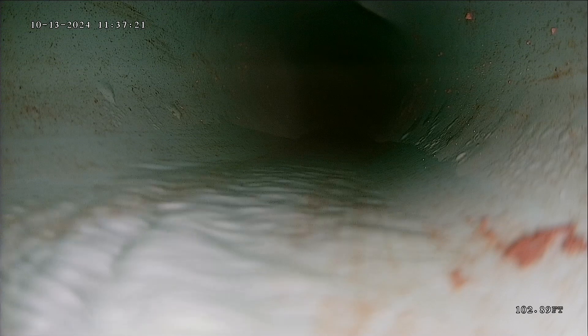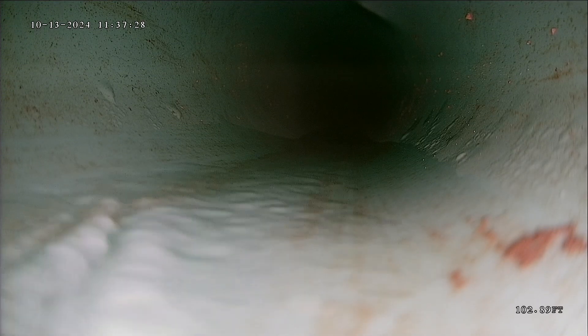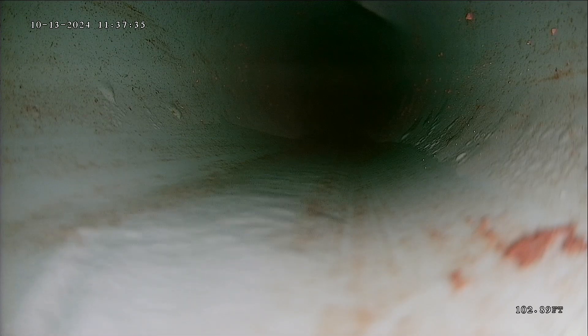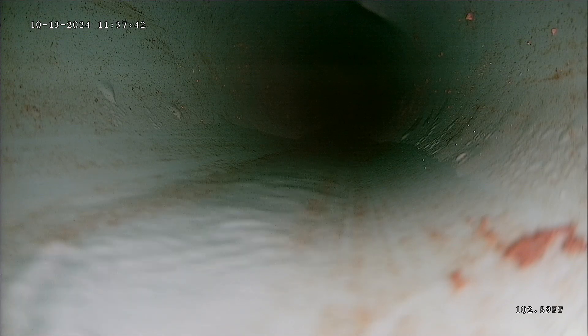Alright, this is Andrew with Jona Home Inspections. We're doing a thermoscope today here in Eden. Today is October 13th, 2024. We're at 4884 Willowbrook Wayne in Eden. We have the camera pushed out 102 feet.